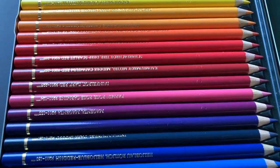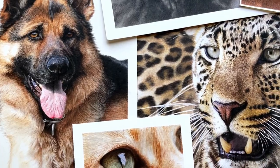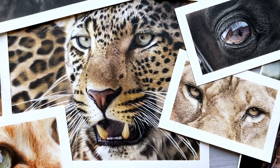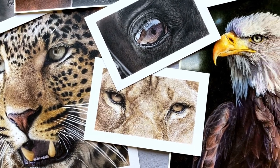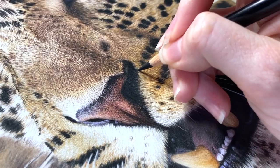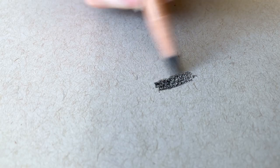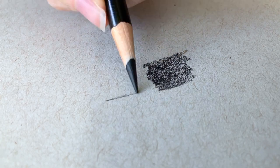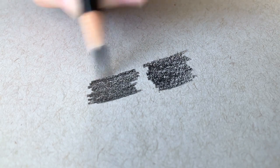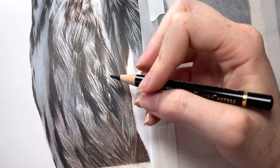If you're looking for a more narrowed way to decide which colored pencils will work best for you, a question you should ask yourself is: do I want to do really highly detailed drawings or do I just want to do generic colored pencil drawing? If you're looking to do super highly detailed drawings, then there are certain types of colored pencils that are going to work best for you.